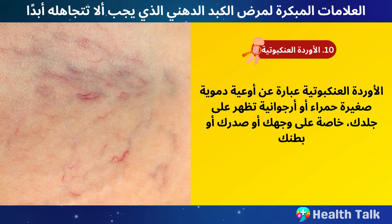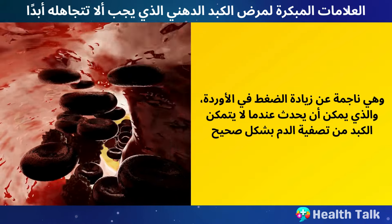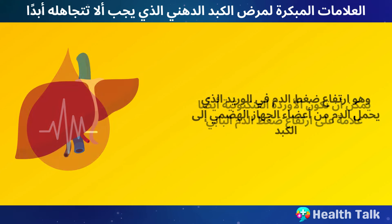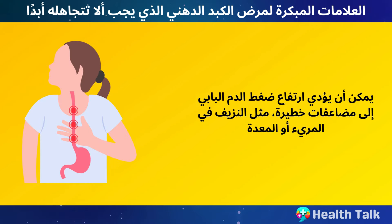Number 10: Spider Veins. Spider veins are small, red, or purple blood vessels that appear on your skin, especially on your face, chest, or abdomen. They are caused by increased pressure in your veins, which can occur when your liver is not able to filter blood properly. Spider veins can also be a sign of portal hypertension, which is high blood pressure in the vein that carries blood from your digestive organs to your liver. Portal hypertension can lead to serious complications, such as bleeding in your esophagus or stomach.